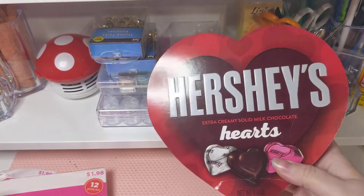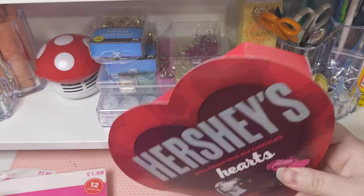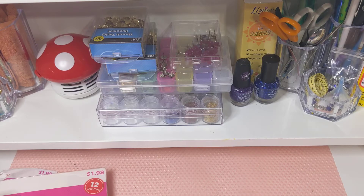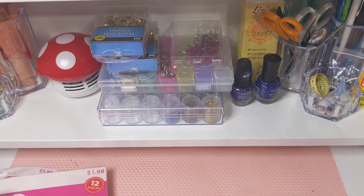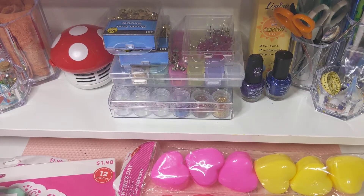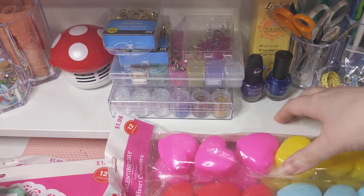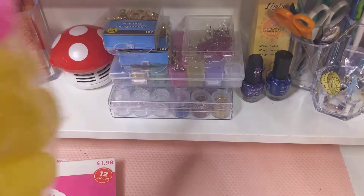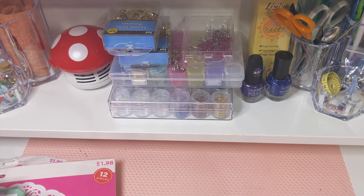My husband got me chocolates — that's going to be delicious. And then I got some golden brads, but that wasn't part of the clearance. I got two more sets of these, so that's nice. Those will come in handy.